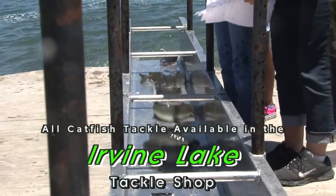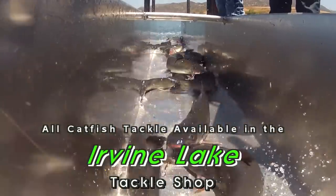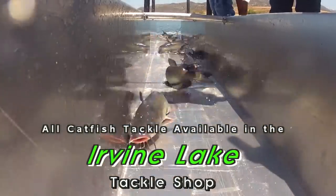We have all the bait and tackle supplies you need, conveniently located in the Irvine Lake Tackle Shop at the entrance of the park.